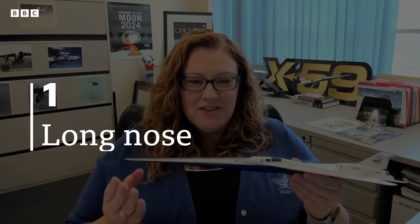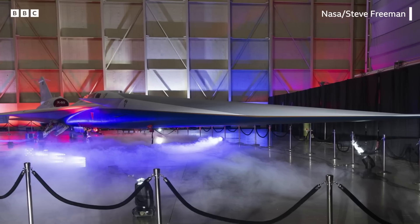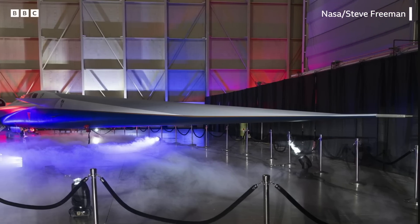The first thing you'll notice is the super long nose — 38 feet, about one third of the length of the vehicle. That's unique because it spreads out the shock waves that come off the vehicle.